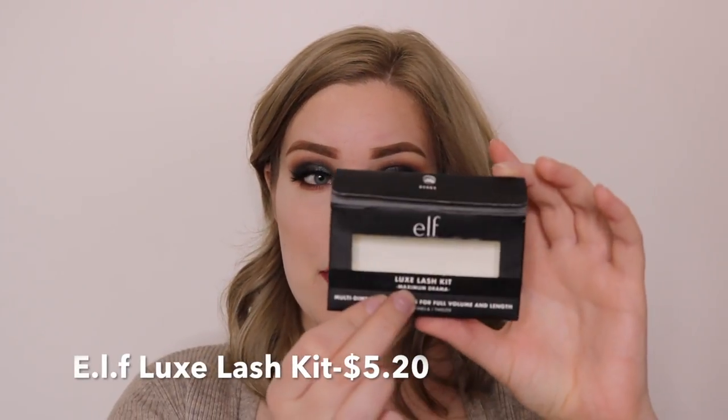Update: I had a lash catastrophe, so I had to switch my lashes. I instead used the e.l.f. Luxe Lash Kit for Maximum Drama. I got these for $4, so that's great. This is the completed look — it is so pretty, and especially having every product be under $10, I think that's pretty great. If you enjoyed this video, please leave a comment down below and maybe make a suggestion as to what you would like to see next. Thank you so much for watching. Please subscribe if you haven't, and I will see you next time. Bye!